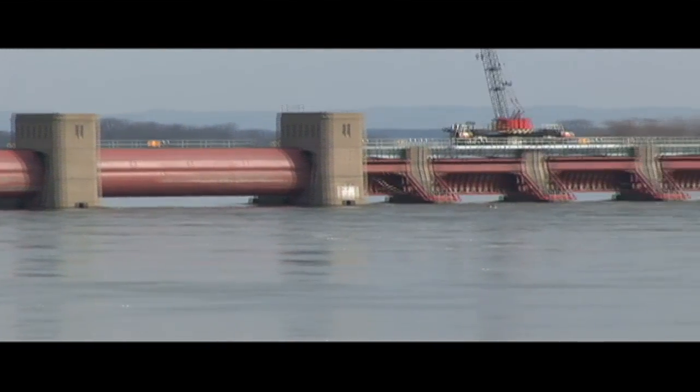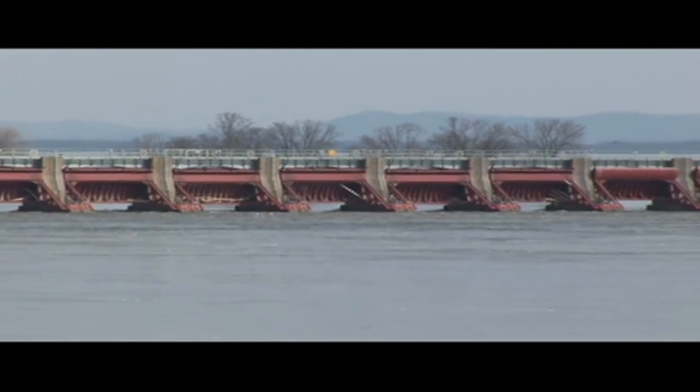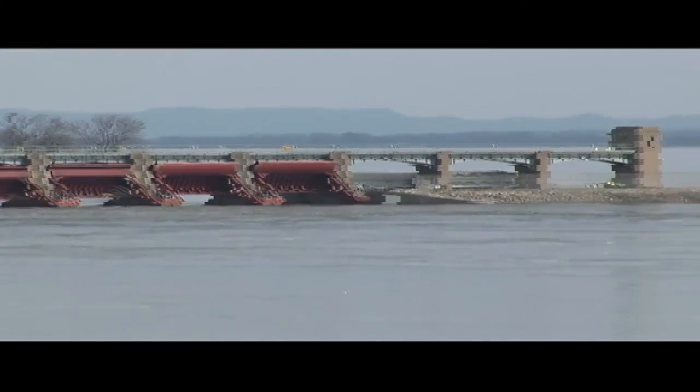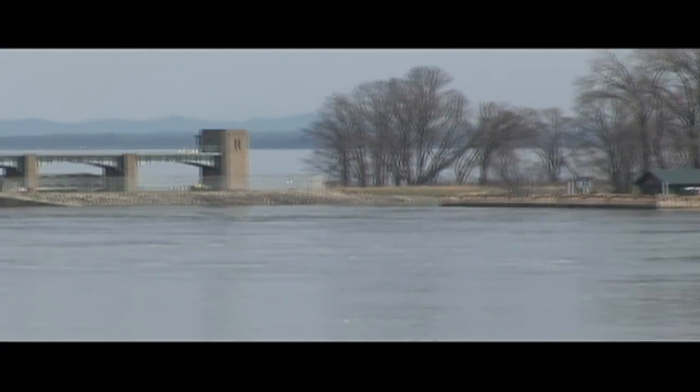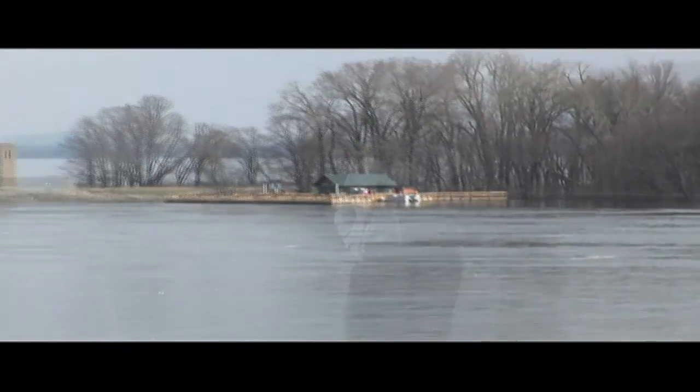So once again, your update: on the 15th we've got apparently the crest of 14 feet. It's supposed to hold steady all weekend long and then slowly start to drop next week. That is your blog — flood number four update, North Roads Outdoors. I am out.